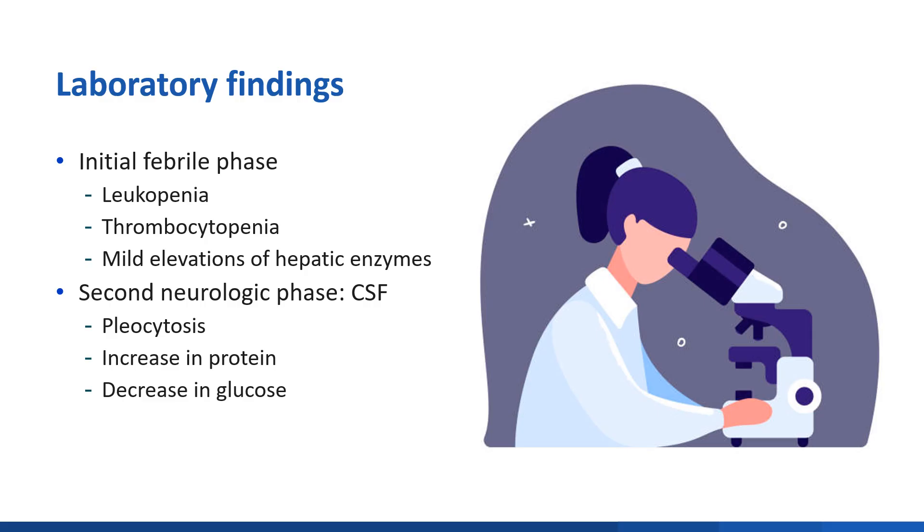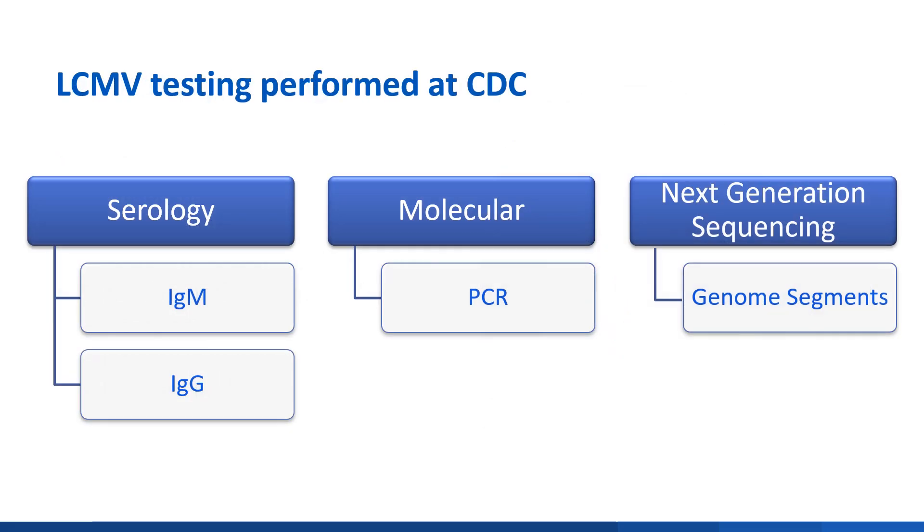Laboratory findings in the initial febrile phase of LCMV can include leukopenia, thrombocytopenia, and mild elevations in hepatic enzymes. During the second, or neurologic phase, evaluation of CSF can reveal pleocytosis, increase in protein, and decrease in glucose. Commercial testing is infrequently available; however, CDC offers no-cost confirmatory testing. Diagnosis is typically made using serology to detect IgM or IgG antibodies. In acute infection, virus can also be detected through PCR. Metagenomic next-generation sequencing can detect the virus and identify segments of the genome.